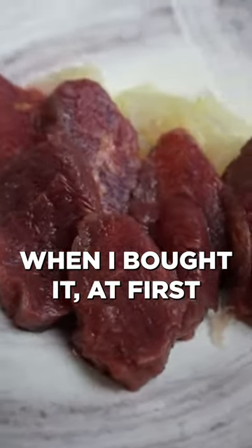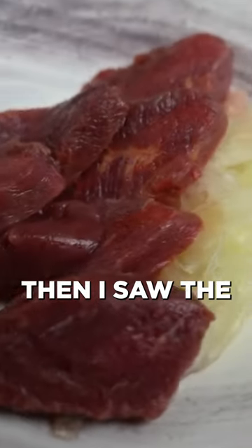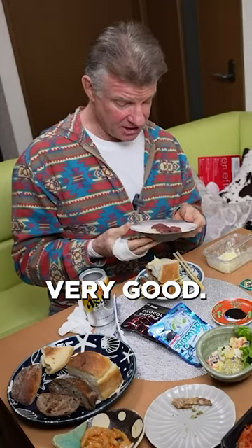When I bought it at first I thought it was some kind of steak, like Wagyu. Then I saw the kanji character and asked the guy, and he said that's raw horse meat and it's very, very good. And there's shoyu here that you can dip it in.